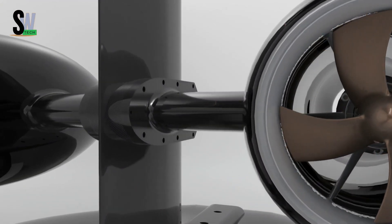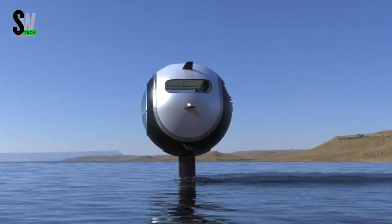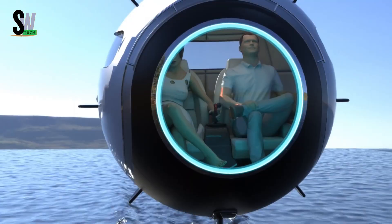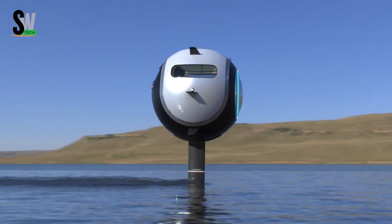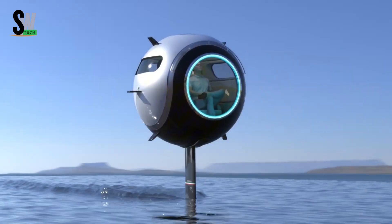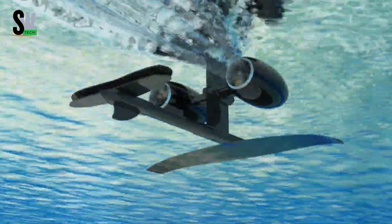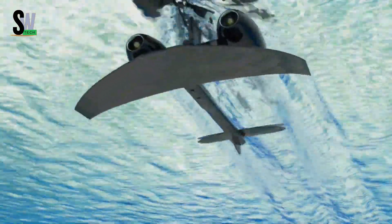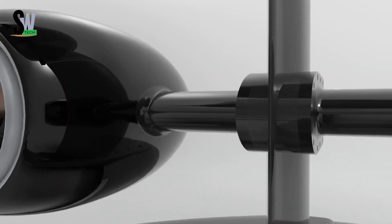The Stratosfera Aquatica is a revolutionary concept in mobility — an innovative concept vehicle developed by P. Paolini Design, envisioned to operate across multiple environments: land, water, and air. This spherical craft, constructed from lightweight carbon fiber, measures 1.65 meters in diameter and is designed to carry two passengers. On water, it is powered by twin electric motors capable of reaching speeds up to 30 knots (34 miles per hour).